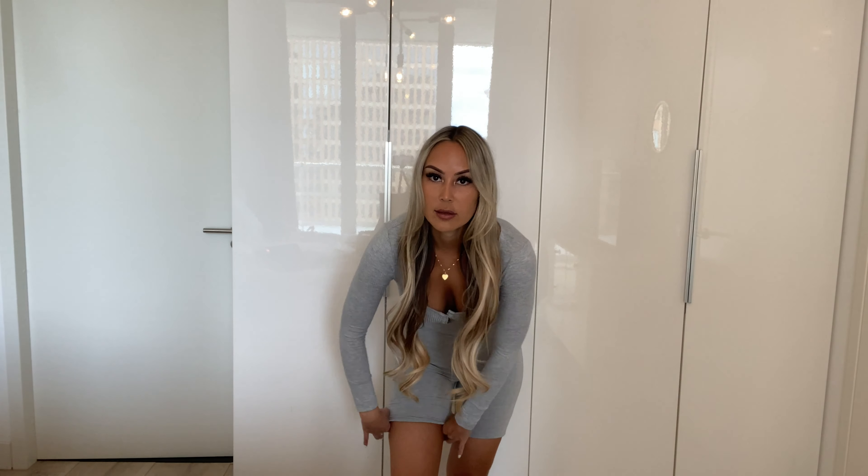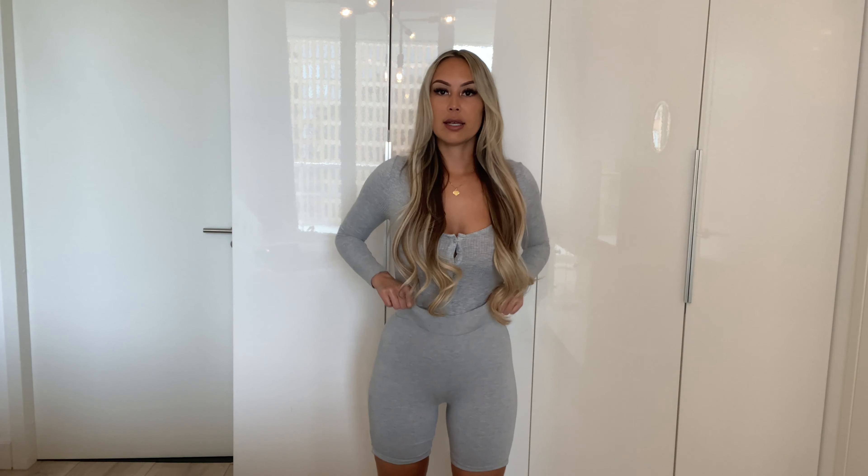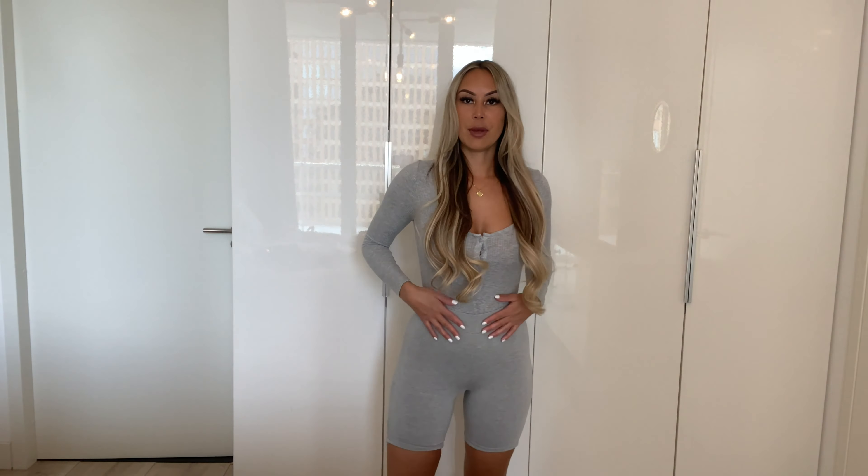I also got these biker shorts. I like the length of them — it's thick material, super comfortable, and it doesn't cut into my skin or my stomach.